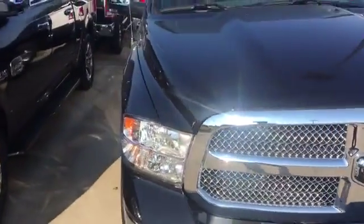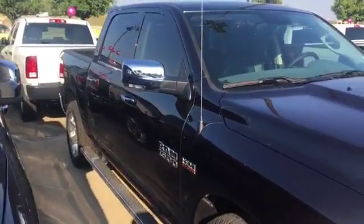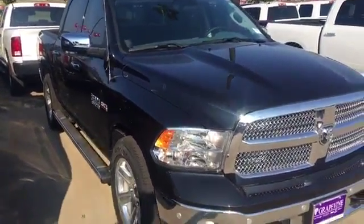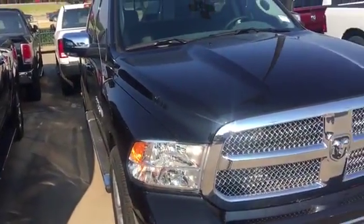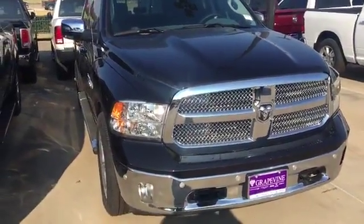This is part of our last of the '17s, so y'all get here quick. Come on out, let's make a deal and see if we can get you rolling in your new Dodge 1500. Come out and holler at Jamar, your car guy — we'll see you soon. Grapevine Dodge, here in Grapevine, Texas.